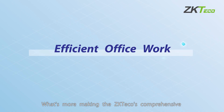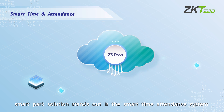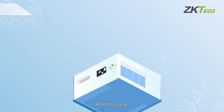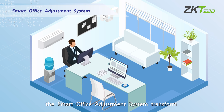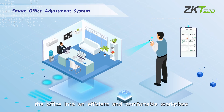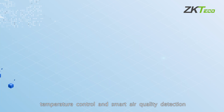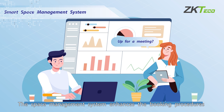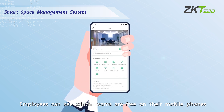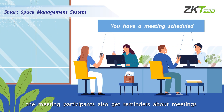ZK-TECO's comprehensive smart park solution also includes the Smart Time Attendance System, which supports clock-in with various methods. The Smart Office Adjustment System transforms the office into an efficient and comfortable workplace through intelligent lighting, temperature control, and smart air quality detection. The Space Management System enhances booking procedures — employees can see which rooms are free on their mobile phones, and meeting participants receive reminders about meetings.